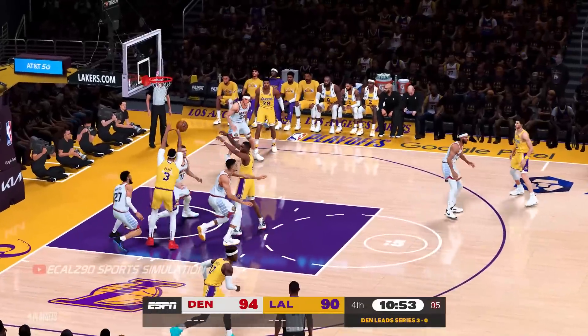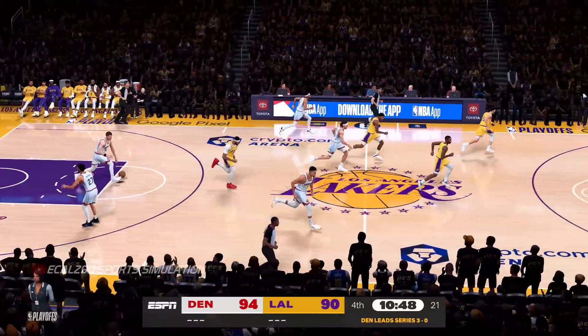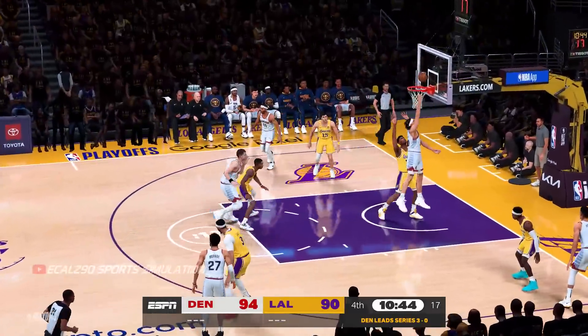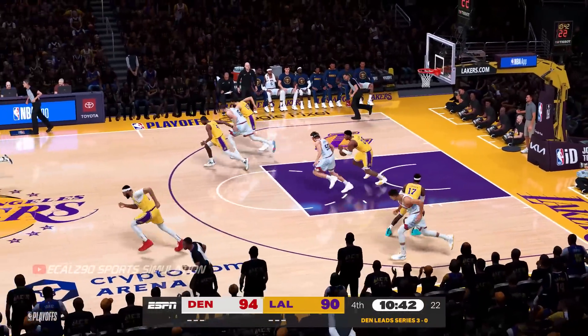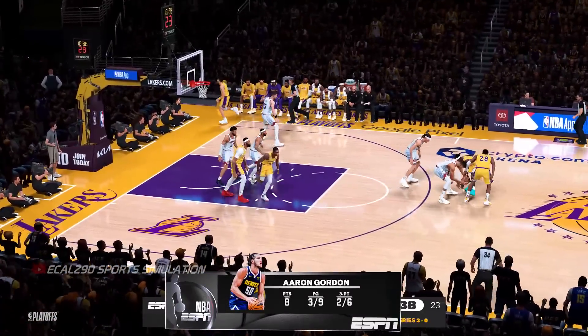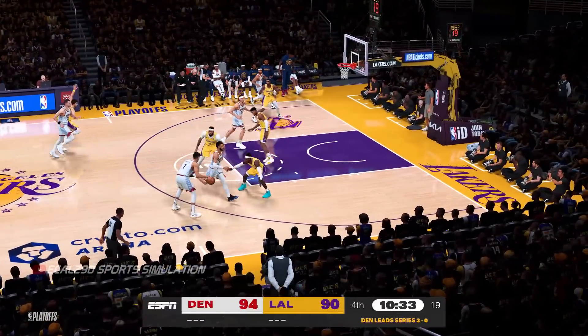Six to shoot. Walker dishes to Davis — doesn't get it to drop for him. Murray with the defensive effort. The Nuggets shooting at 46%, making some buckets. Gordon. Achimura grabs the miss — his sixth rebound on the night. There's more he could have done in this game for sure, but it hasn't kept them from pulling ahead.